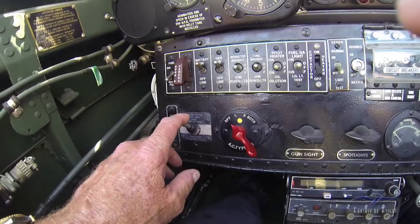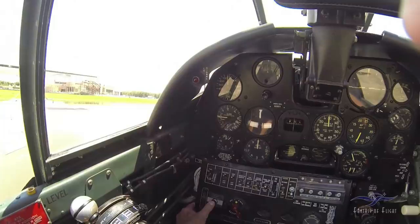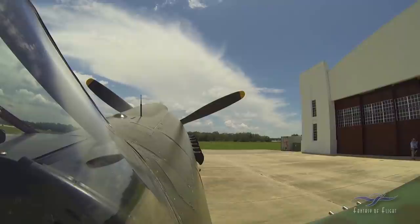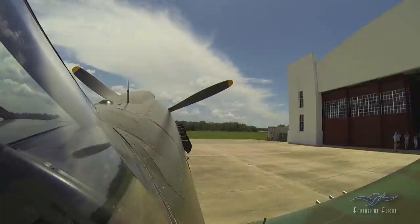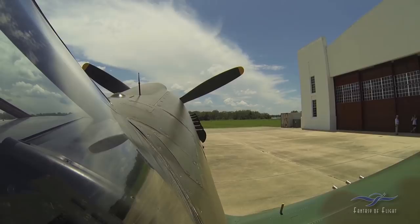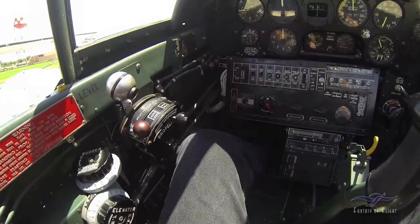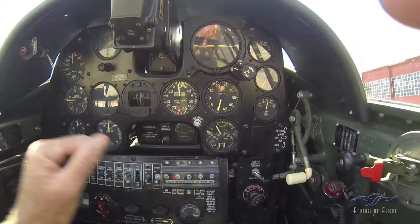Right now you can actually listen to the motor up there. If I decrease this and flick it over — right now it's in low pitch so it's in high RPM — you can actually hear the motor and you can actually see the blades turning. Now I'm going to flick it back to increase, so I'm manually increasing. Then we'll flick it back to automatic, and just use the governor propeller lever to set the RPM.